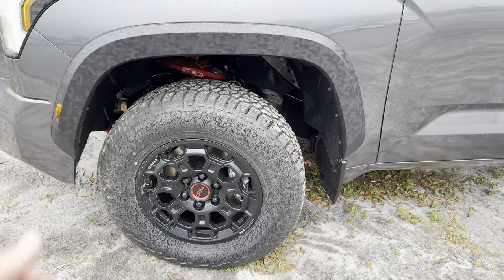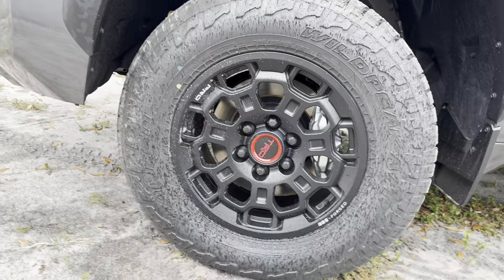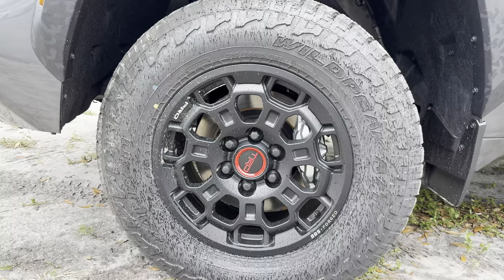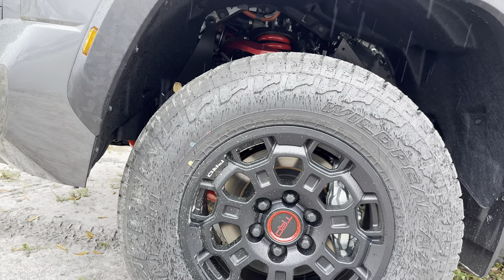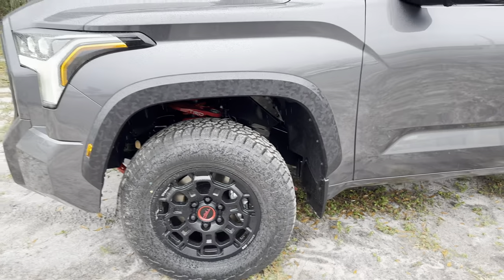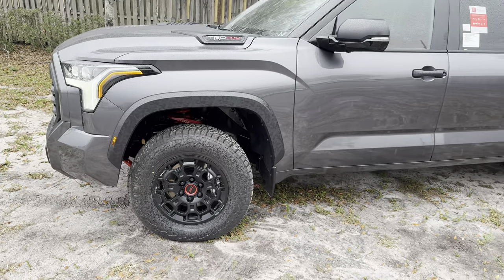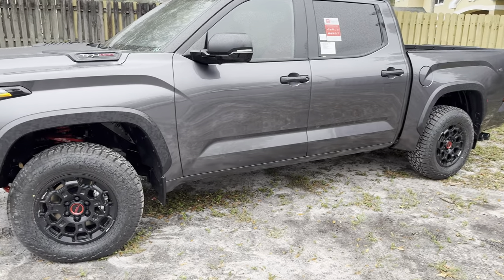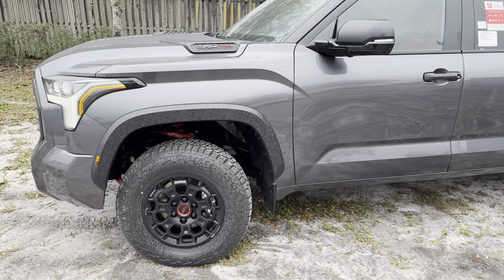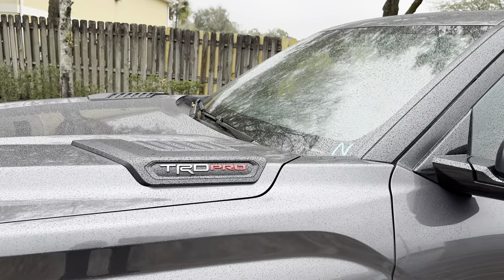We get a four-piece specific LED for the high and low beam with an LED daytime running light. The TRD suspension gives a two-and-a-half-inch lift with 33-inch tires on a six-lug pattern. We have 18-inch BBS forged TRD Pro-specific matte black rims wrapped in Falken Wildpeak all-terrain tires, dimensions being 285/65 R18. I love the wheel and tire setup — the suspension setup on the TRD Pro really reminds me of a better-value Ford Raptor. I'd definitely take this over a Tremor; the Raptor is a little cooler, but this costs significantly less — you'll save $10,000–$15,000.